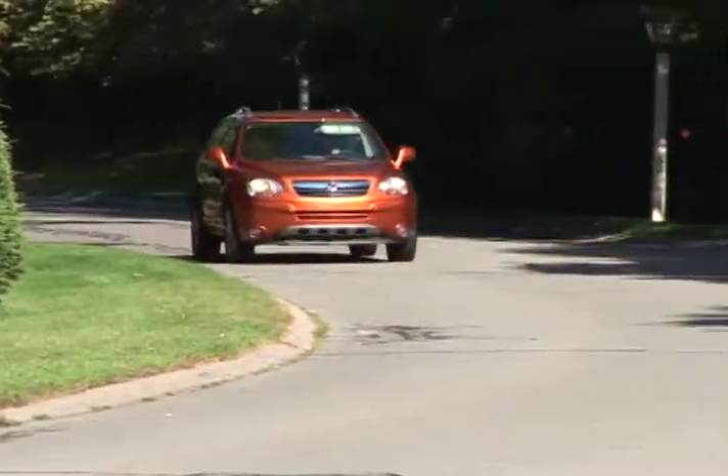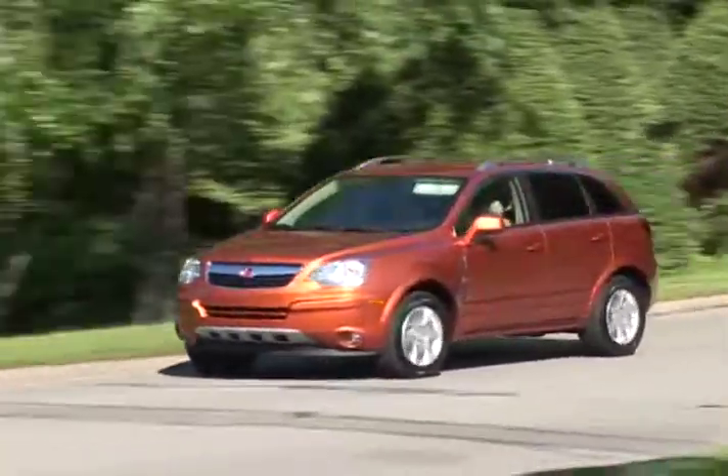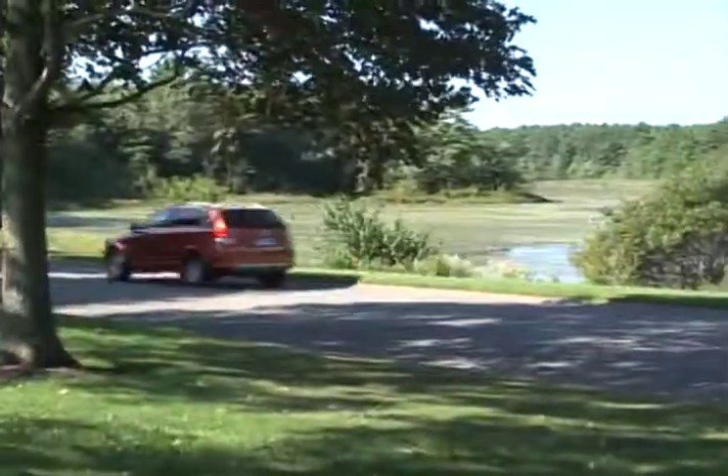With sporty styling and innovative safety features, the 2009 Saturn VIEW is driving to the forefront of next generation crossover vehicles.